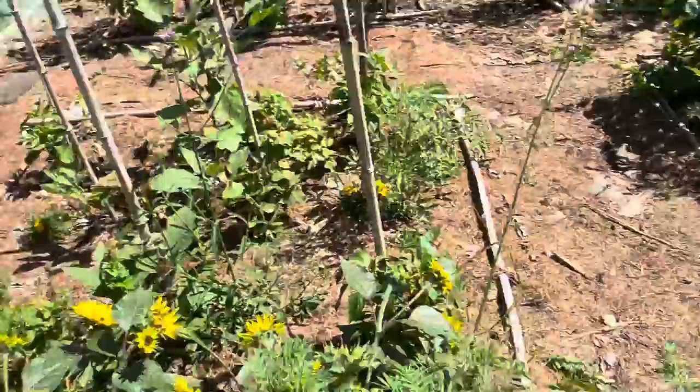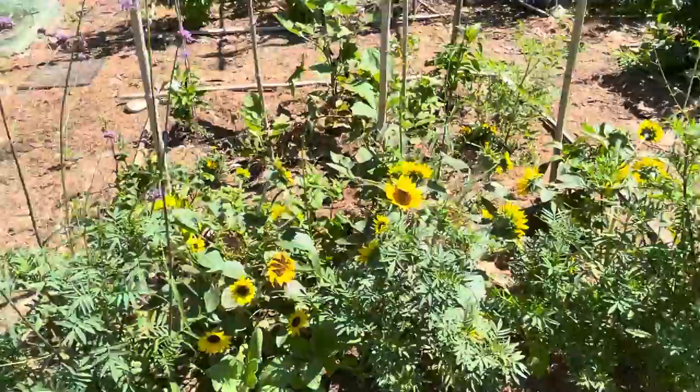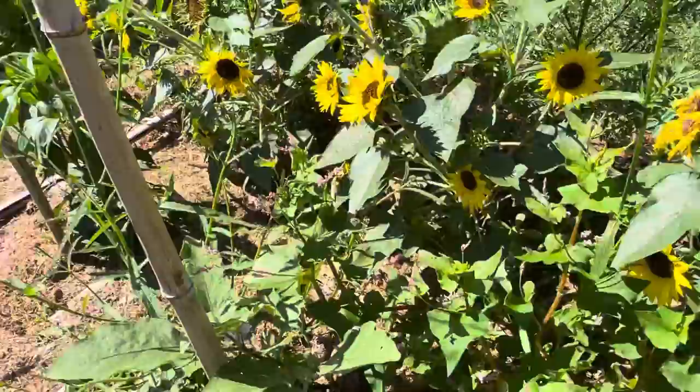Up front here we have this ginormous marigold, which was not what I planted or what I intended. I thought I'd have little marigolds and then sunflowers and some small varieties of zinnias down here, but this marigold is just going really bonkers. That's fine — just another example of things not always turning out as you plan them. Flexibility is important when you're gardening.